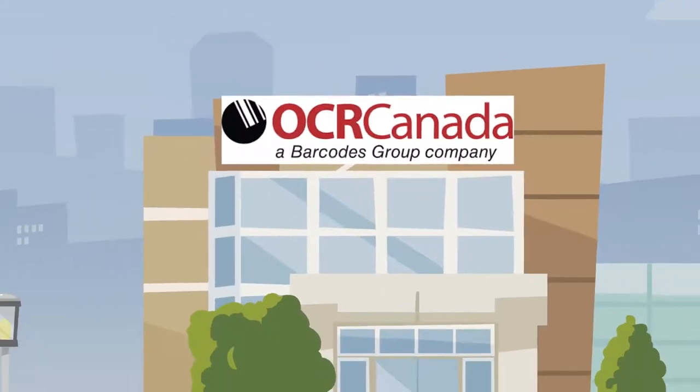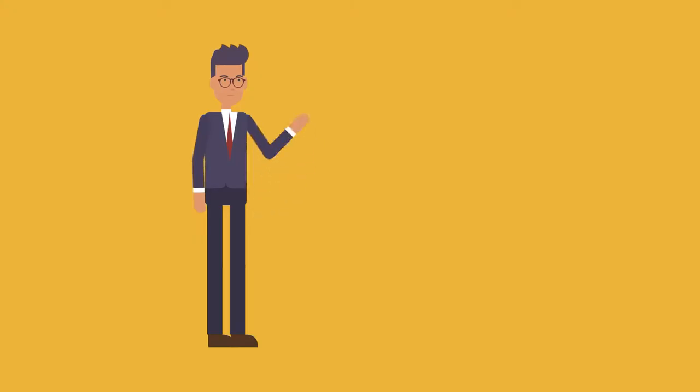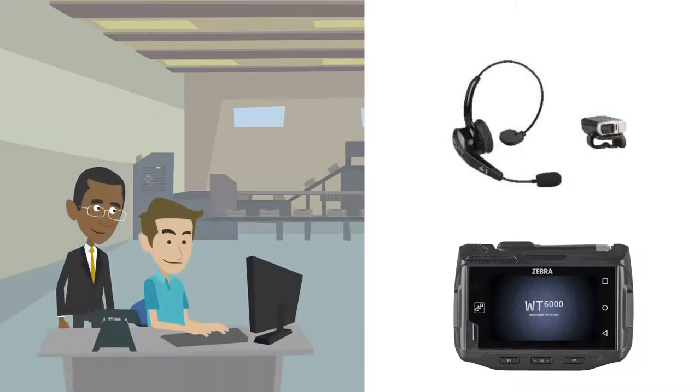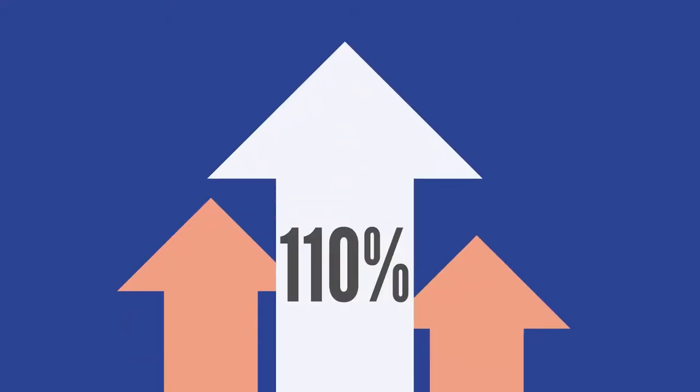At OCR Canada, we help modernize SMB warehouses to be efficient with instant cost savings from enhancing employee efficiency and overall turnaround times with Zebra devices for Android. This also leads to faster onboarding, simplified deployment, and ultimately happier customers, allowing your investments to pay for themselves in a very short time frame.